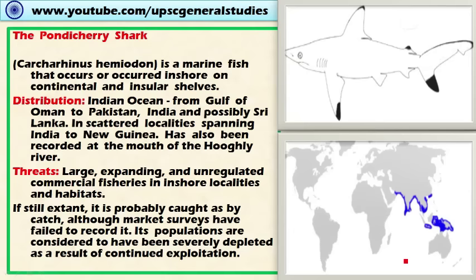First, let's look at the Pondicherry shark. This Pondicherry shark is a marine fish — please remember, marine fish — that occurs inshore as well as in continental shelf areas. The distribution includes the Indian Ocean as the major area, and it is not only present in India but also in the region from the Gulf of Oman to Pakistan.